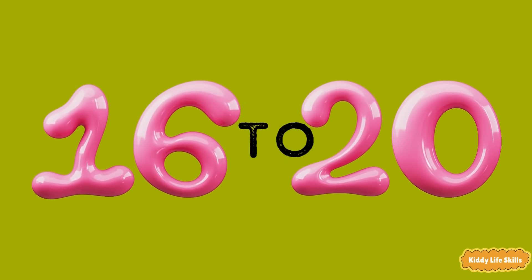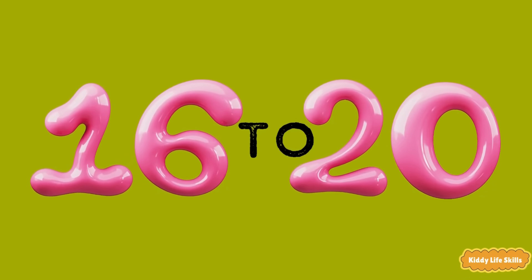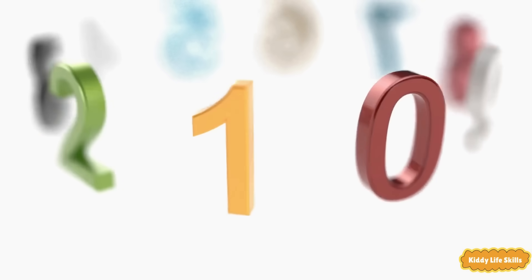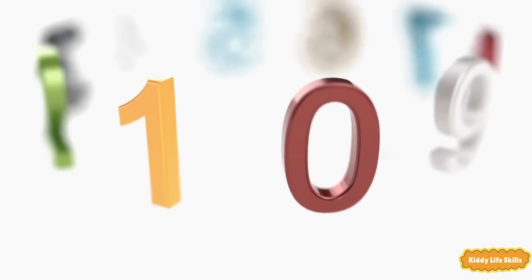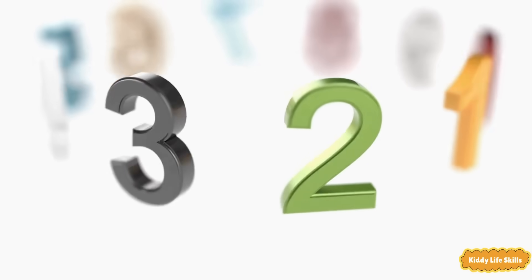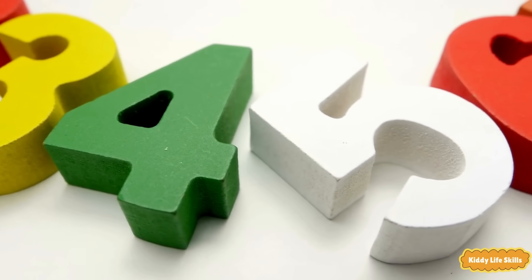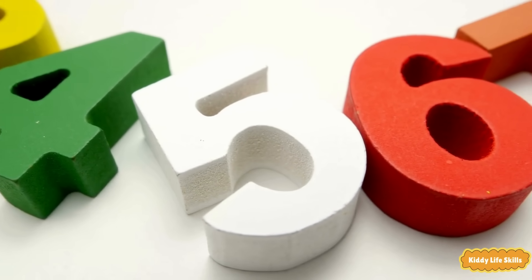Let's count from sixteen to twenty. Sixteen, seventeen, eighteen, nineteen, twenty. Now you can count from eleven to twenty. Clap your hands and dance around.